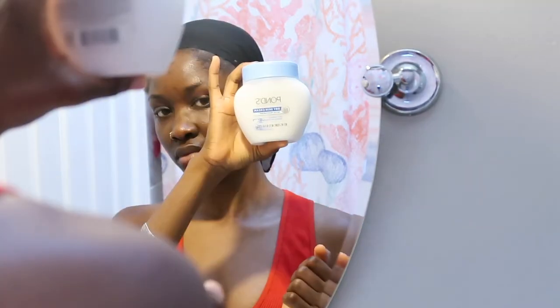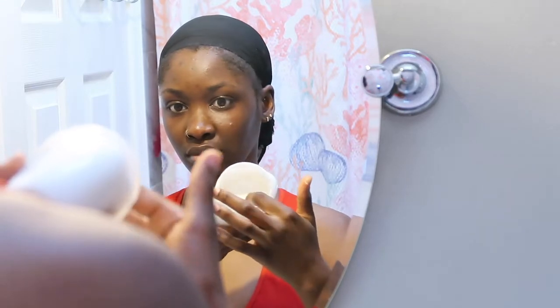To moisturize my skin I'm going to take Palmer's coconut oil — it's an antioxidant firming lotion with marine seaweed, and it naturally tones and visibly tightens your skin for a firmer and smoother appearance. Then I go ahead and take my Pond's, which is just for dry skin to moisturize and get your skin all hydrated.